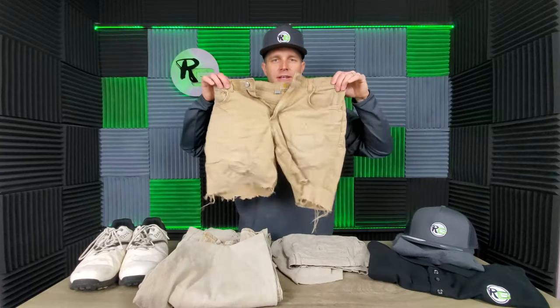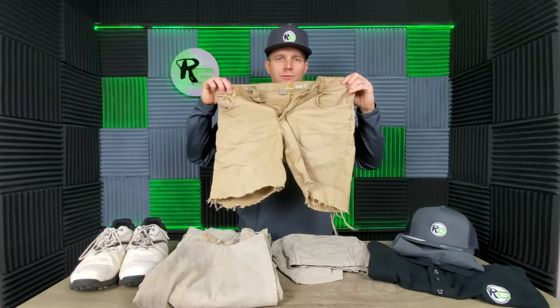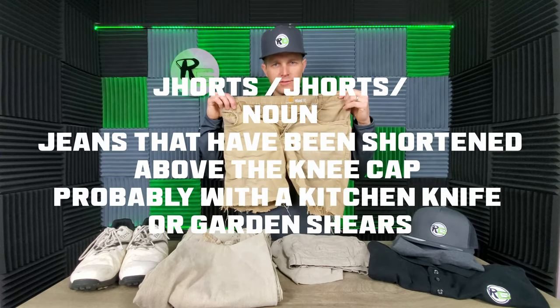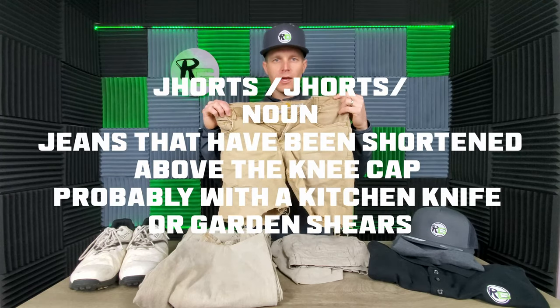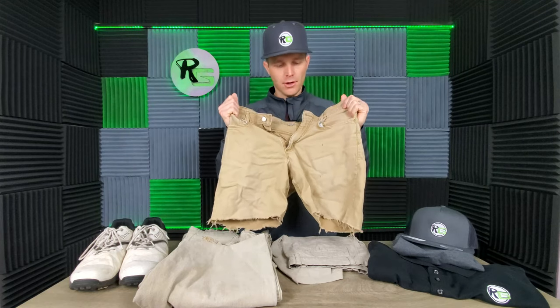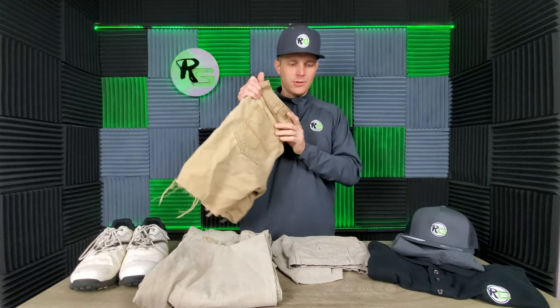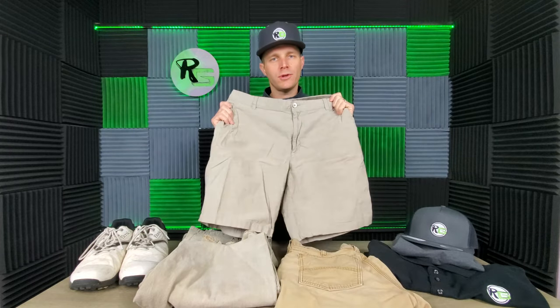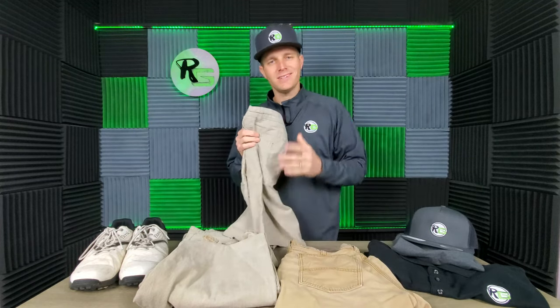Now let's talk about shorts. These are unacceptable shorts for a golf course: do not wear jorts, do not wear cutoffs, do not wear holey shorts. Don't bring your cutoffs to the golf course. All golf courses allow shorts, so don't hesitate to wear them — just avoid the cutoffs.